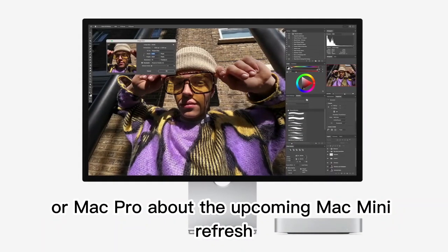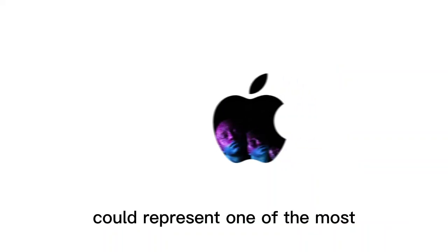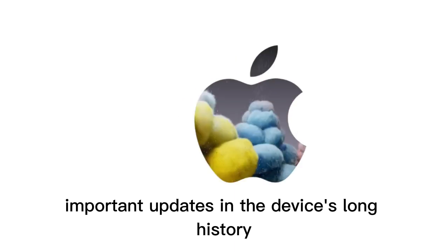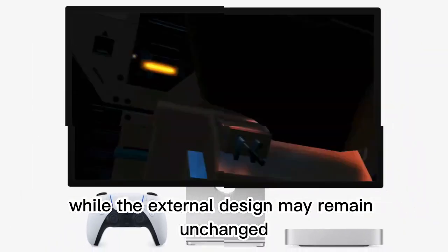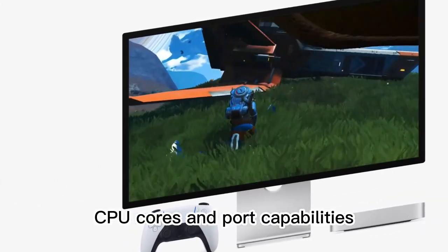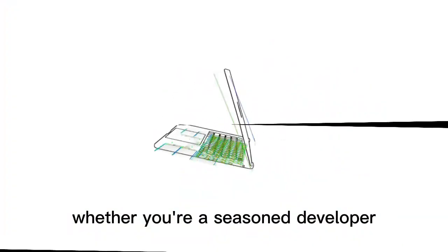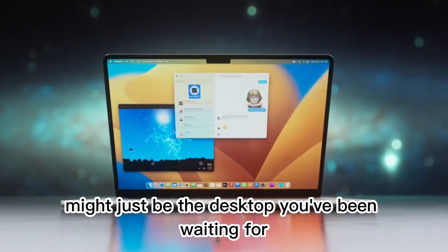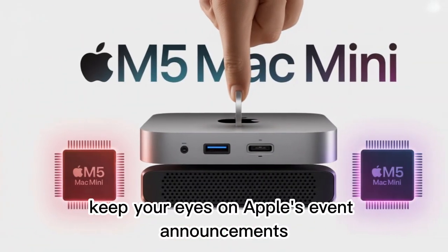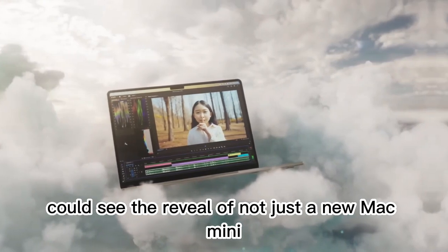For those who don't want or need a full Mac Studio or Mac Pro, the upcoming Mac Mini refresh — expected to feature M5 and M5 Pro variants — could represent one of the most important updates in the device's long history. While the external design may remain unchanged, the internal upgrades, particularly in GPU power, CPU cores, and port capabilities, promise to make the device faster, more efficient, and more future-proof than ever before. Whether you're a seasoned developer, a creative professional, or a casual Mac user looking for affordable power, the 2025 Mac Mini might just be the desktop you've been waiting for. Keep your eyes on Apple's event announcements — the next few months could see the reveal of not just a new Mac Mini, but a new benchmark in compact desktop computing.